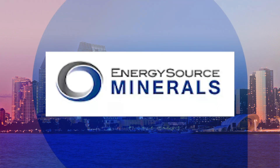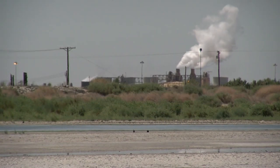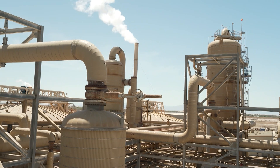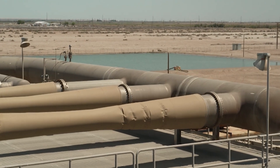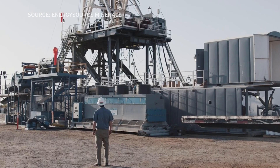San Diego-based Energy Source Minerals next year plans to build a billion-dollar plant to extract the lithium. CEO Eric Spomer says he thinks the Department of Energy report is accurate, but doesn't consider the full challenge of extracting the lithium.